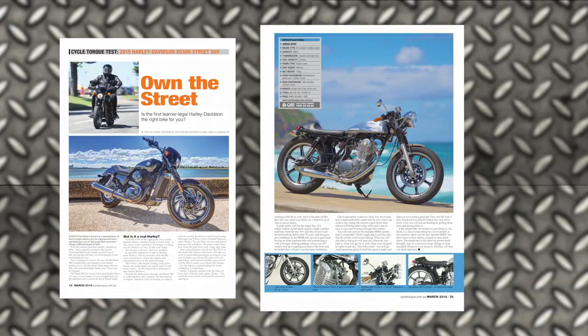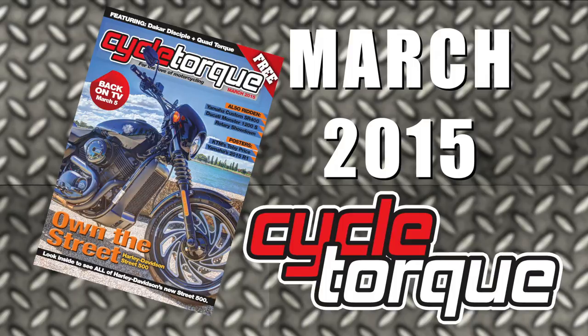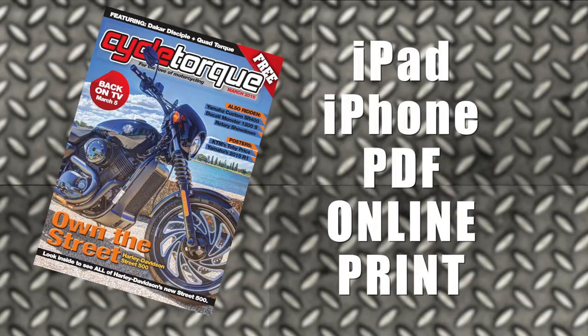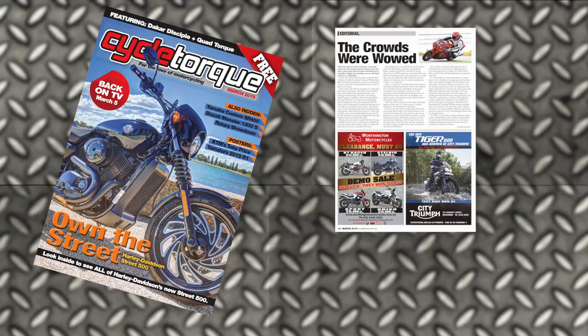Read full tests of the Harley-Davidson Street 500, the custom Yamaha SR400, as well as the Ducati 1200S Monster in CycleTalk Magazine's March issue. Also featuring classic rotary motorcycles, which will be featured in a future episode of CycleTalk's TV show. The free CycleTalk Magazine is available from better bike shops right around the country, or you can download digital versions to your tablet or iPhone or read it online. Also in the March issue are posters of Toby Price at the Dakar Rally and the awesome new Yamaha R1. Go to CycleTalk.com.au.